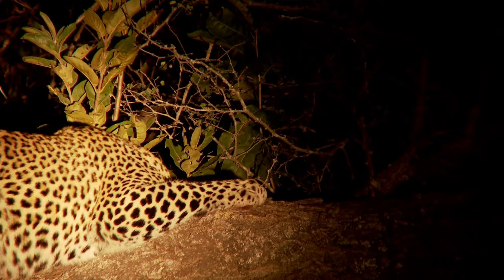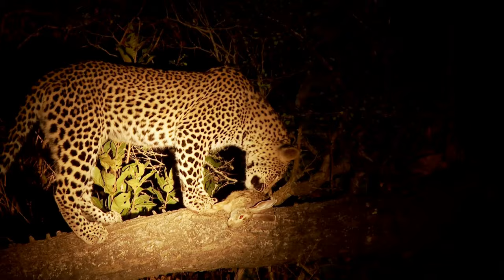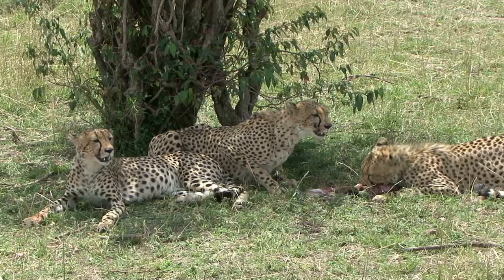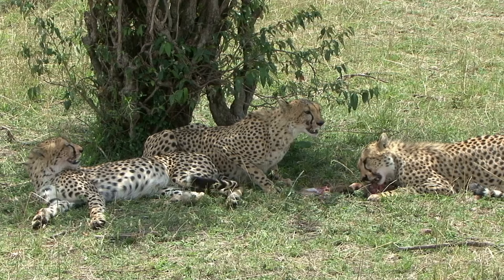The mother leopard, a paragon of feline strength and stealth, transforms into a beacon of nurturing and protection. She becomes the cub's eyes, guiding and guarding them within the confines of their secluded den. Her milk is their first taste of life, packed with the nutrients they need to grow stronger and healthier.